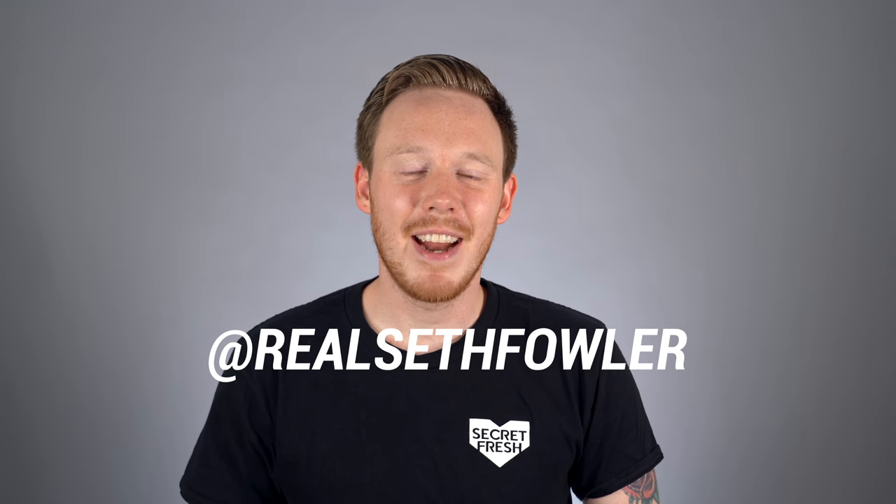What's up everybody, I'm Seth Fowler and today I'm counting down the top 10 best new Vans shoes for 2019.